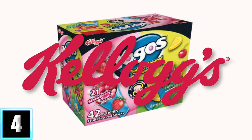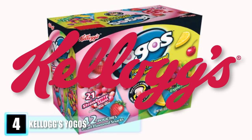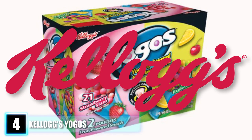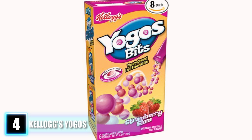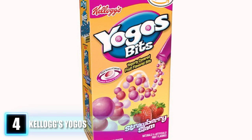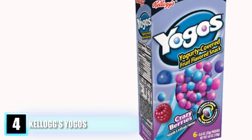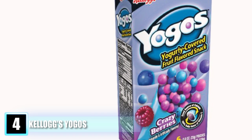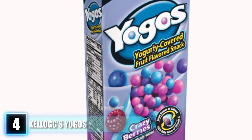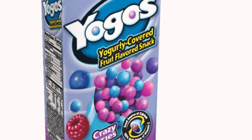Number 4: Kellogg's Yogos. Search long and hard, but these little suckers are nowhere to be found — they have been discontinued for a number of years and will surely be missed. These tiny yogurt-covered fruit balls came in a variety of colors and had an outer shell but oozed with creamy goodness that melted in your mouth. It's unclear why Kellogg's ever got rid of these, but poor sales were speculated as a primary factor. Sadly, their yumminess will continue to live in our memories.